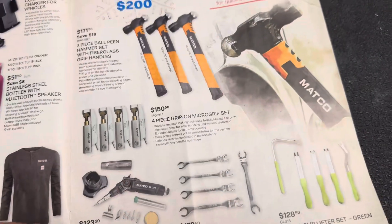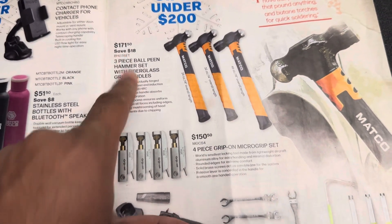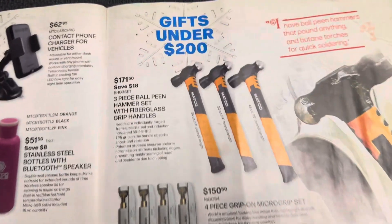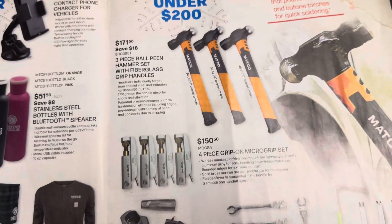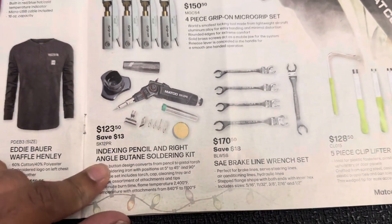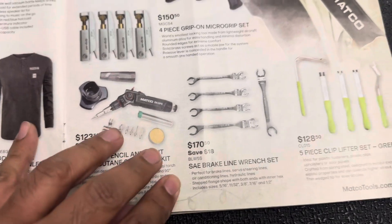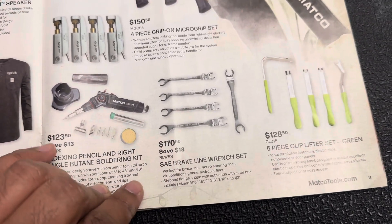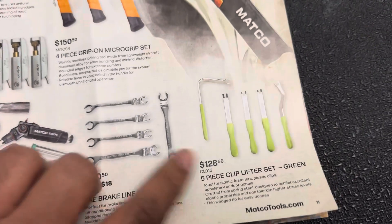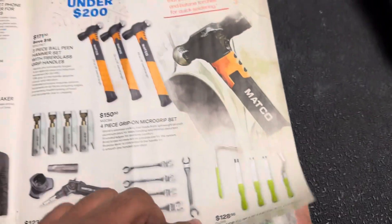There are some pajamas, barbecue tools, and gift ideas on this page. You've got some hammers — three-piece ball-peen hammers for $171, though it doesn't say if they're USA-made, so if they're not I wouldn't buy them off the truck. $123 for an indexing pencil and right-angle butane soldering kit, some flare nut wrenches for $170, and a five-piece clip removal tool set for $128.